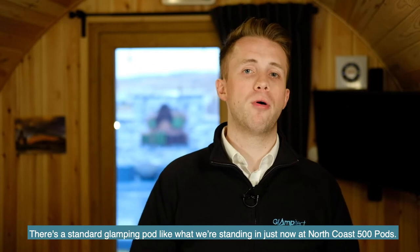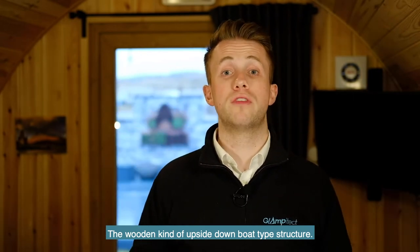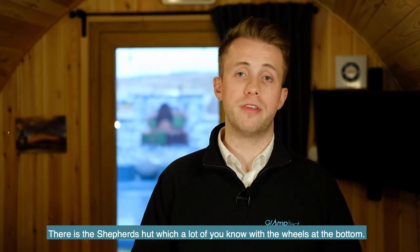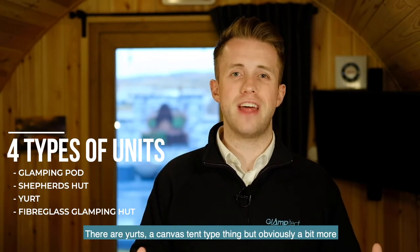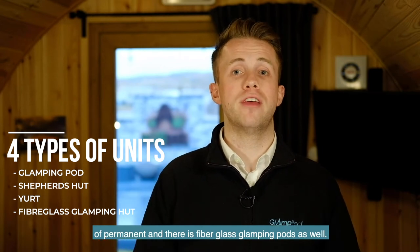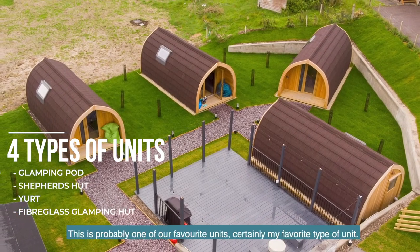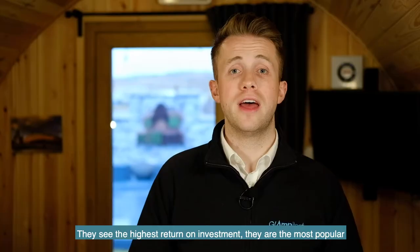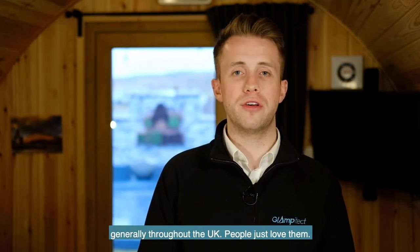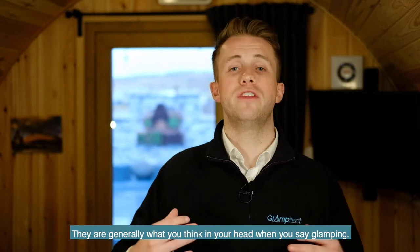There's the standard glamping pod, like what we're standing in just now at North Coast 500 Pods — the wooden, kind of upside-down boat type structure. There is the shepherd's hut, which a lot of you will know, with the wheels at the bottom. There are yurts, which are the canvas tent type things but more permanent. And then there are fiberglass glamping pods. The standard glamping pod is probably one of our favourite units — certainly my favourite — and they see the highest return on investment. They are the most popular generally throughout the UK and people just love them; they're generally what you'd think of when you say glamping.